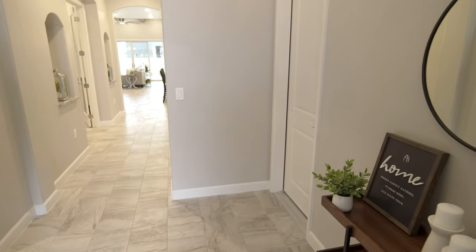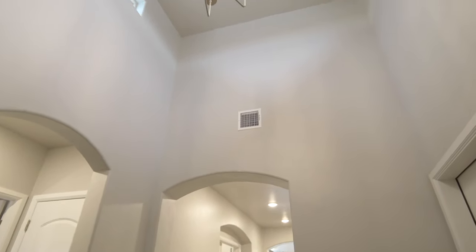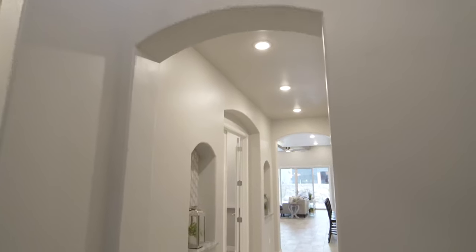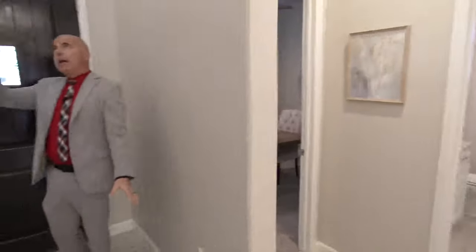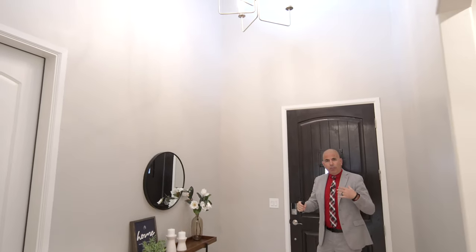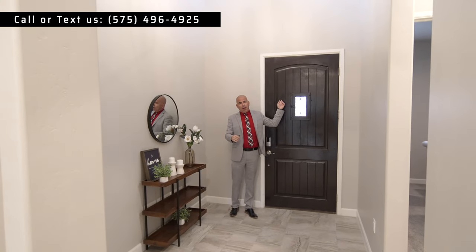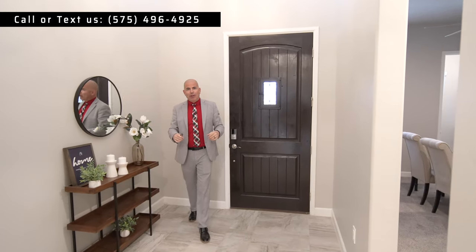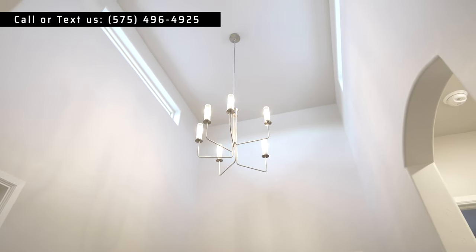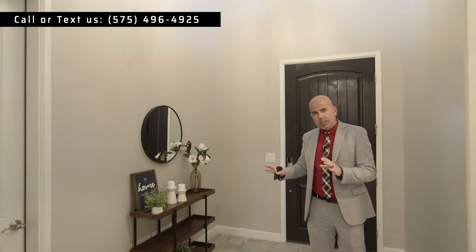Right when you come in, there's a 16-foot entry — something Monarch is known for in the Metro Verde area. Lots of space, beautiful four-and-a-half-inch trim, a drop chandelier, and a couple of accent windows up there. This is an eight-foot door and it probably makes me look really small, but I assure you this is a very big space. Plenty of space for artwork, family memorabilia, or furniture.